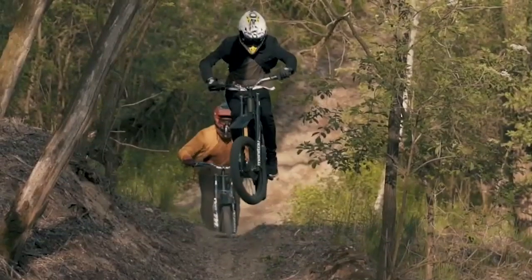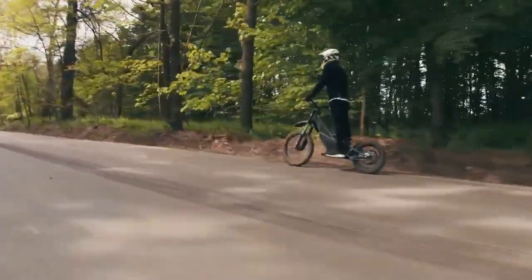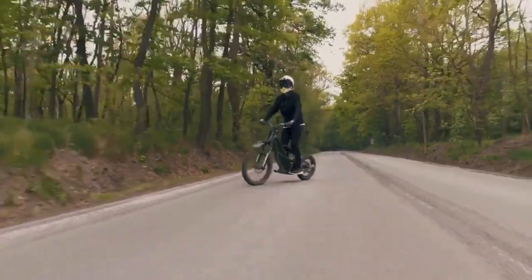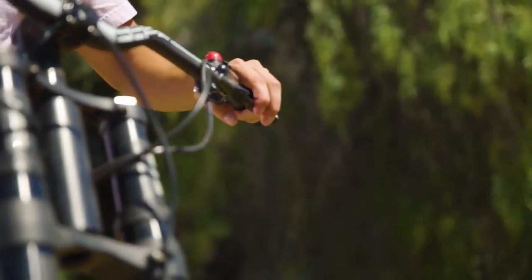The Ranger reaches a top speed of 50 miles per hour and carries a riding range of about 19 miles at full speed. Four-piston disc brakes stop the bike, and a push-button regenerative braking system recharges the battery.